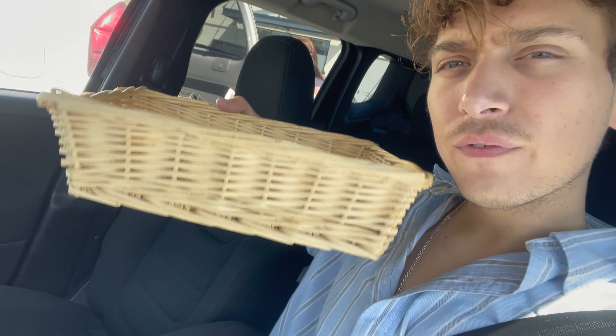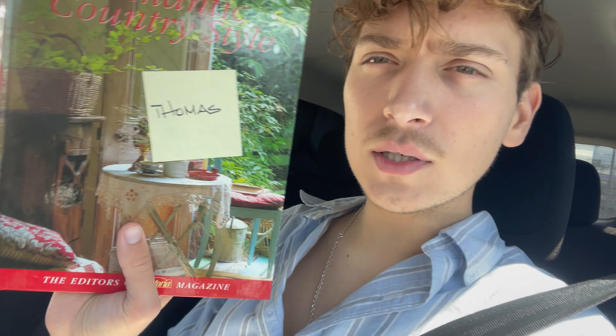It was such a beautiful house - such my aesthetic. The build of the house, the actual architecture of the home was so beautiful. I got a couple things - just three things. I got a cute little basket for five bucks to style in one of my bookshelves, and I got two interior design books. One is called 'Romantic Country Style' and the other is 'Bedrooms' by Victoria. There was also one about florals but that's not my thing.